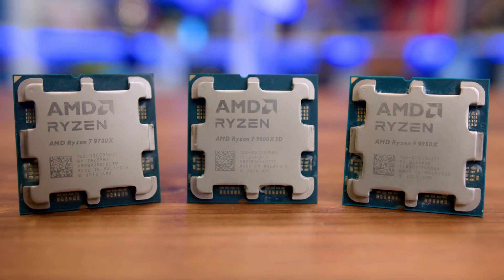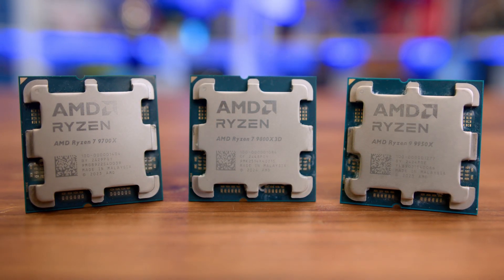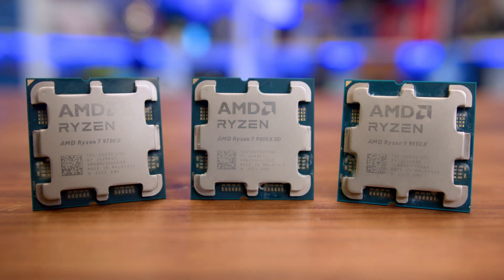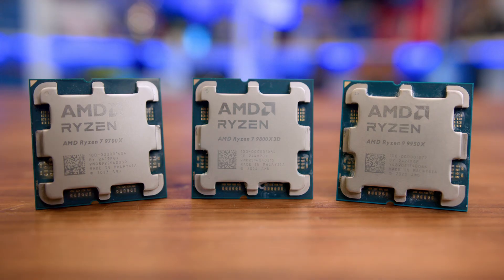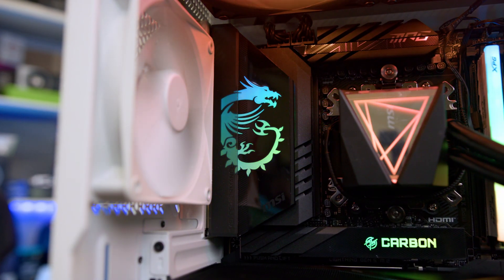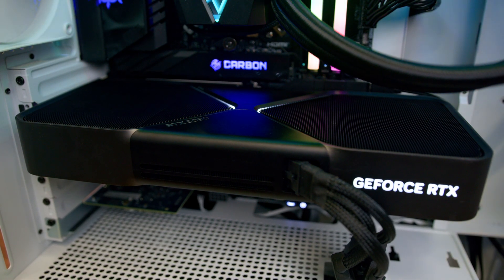We wanted to see if the architecture of the 9000 series handles memory bandwidth differently, and if the results would be significant between a typical dual-channel kit or a more obtainable single-channel setup. To test, we put this all into play on an MSI MPG X870E Carbon Wi-Fi with an RTX 5090 Founders Edition to eliminate any GPU bottleneck.